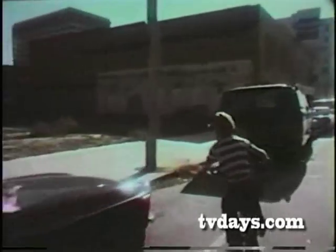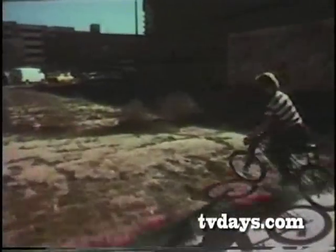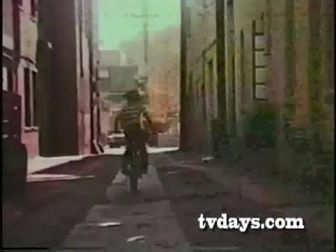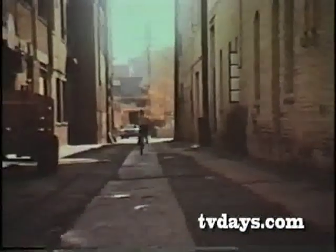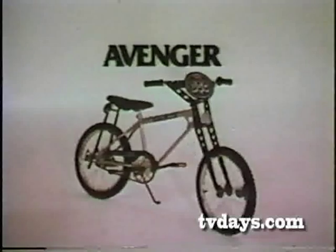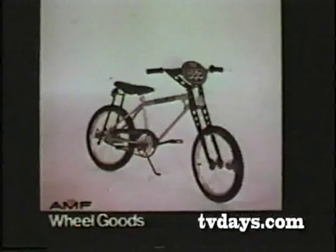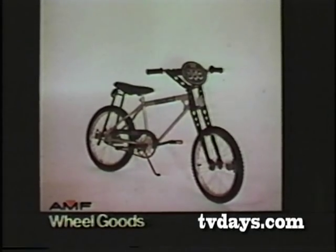AMF has a motocross bike that's built to take it off the road. The Avenger 350. Competition hard tail design. Heavy-duty steel frame. Rally front fork. The Avenger motocross bike, built for the road kids ride. The Avenger 350 motocross bike from AMF. Assembly required.